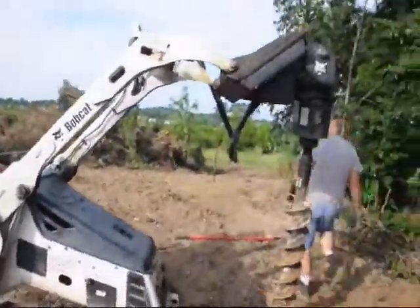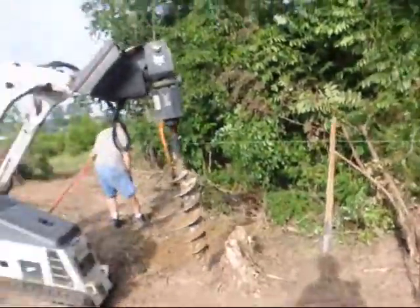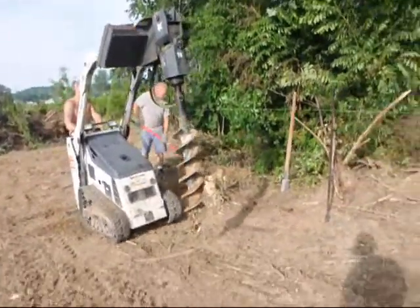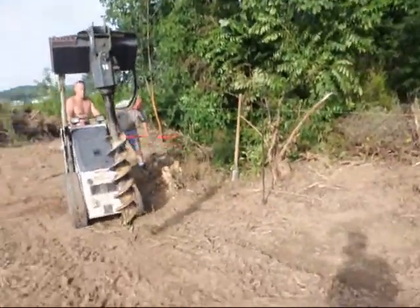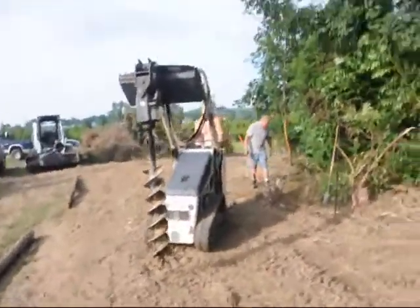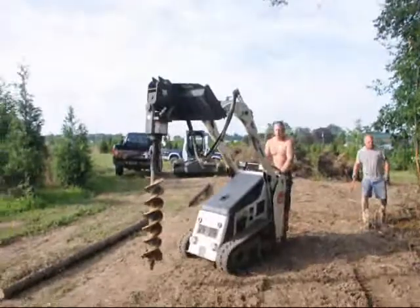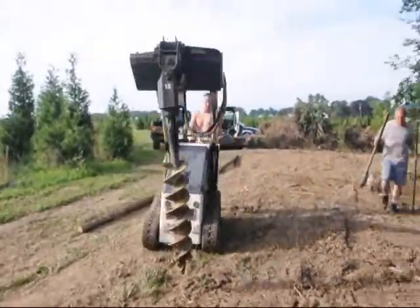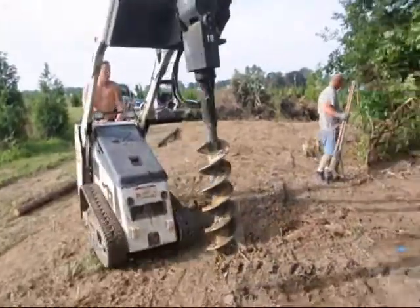This is the same loader that we use when we deliver and plant our trees. It's a very handy little loader - it's a walk-behind MT-52 made by Bobcat. We bought this at Delaware Valley Bobcat in Warminster. We have three of them on the farm and in the background you can see another loader - that's a full-size Bobcat, like an 873 or something like that.